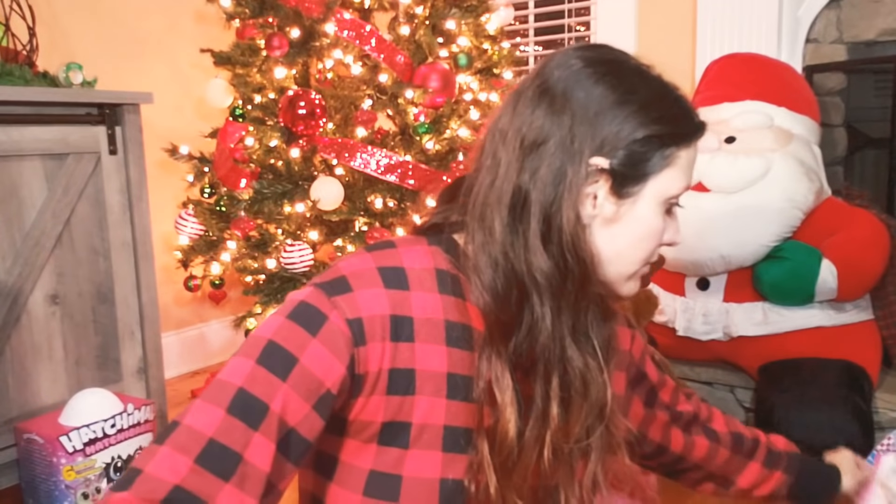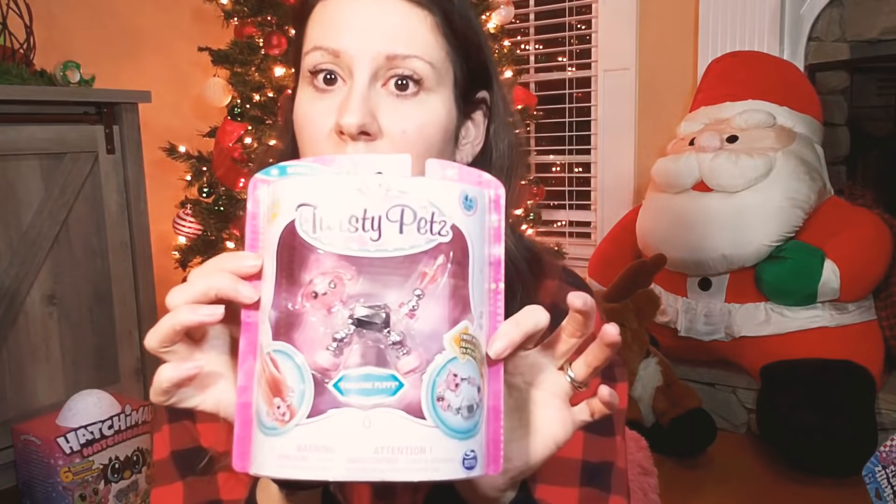Our youngest loves dogs — we got her a dog one. The oldest got a unicorn one. We got two of everything. And another dog toy. Do you guys remember Floam? I know I had the green one — or maybe that was Gak. Gak! I love the 90s.